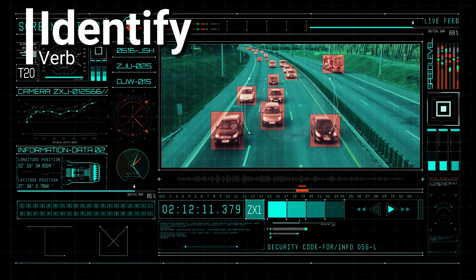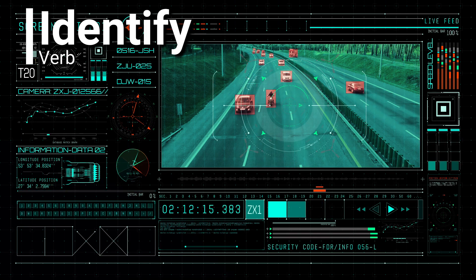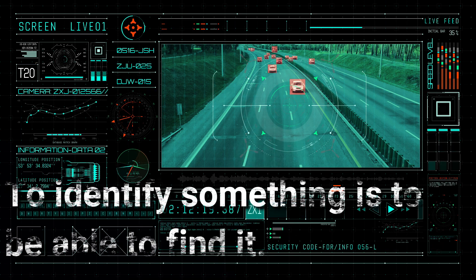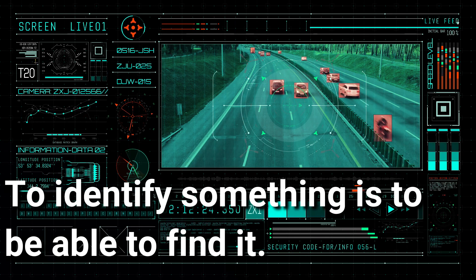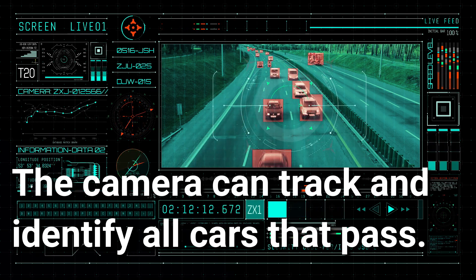Identify. Identify is a verb. To identify something is to be able to find it. The camera can track and identify all cars that pass.